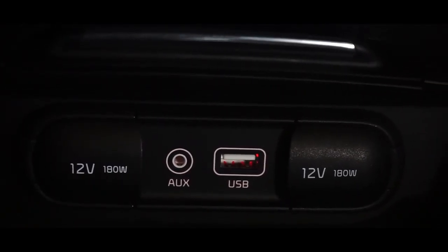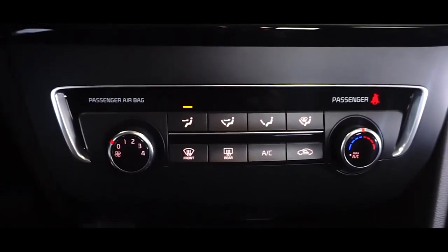The dual clutch automatic system includes an auxiliary and USB port. Audio features include a CD player with MP3 capability.